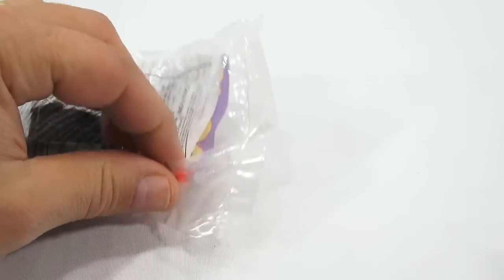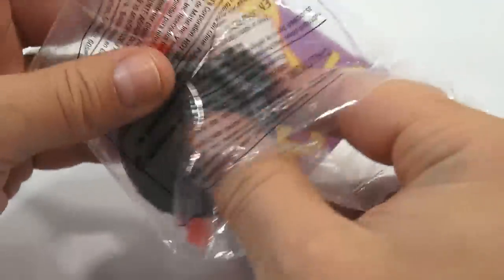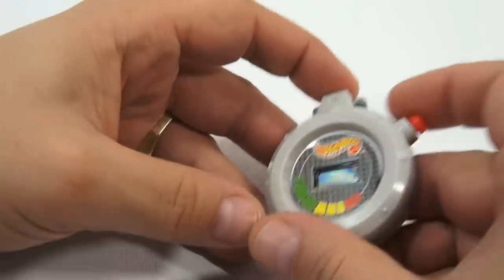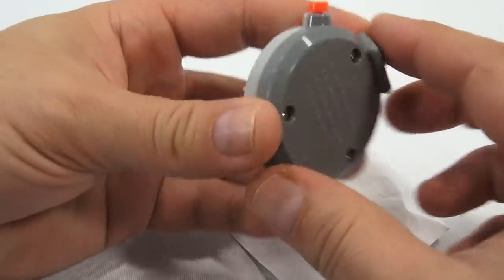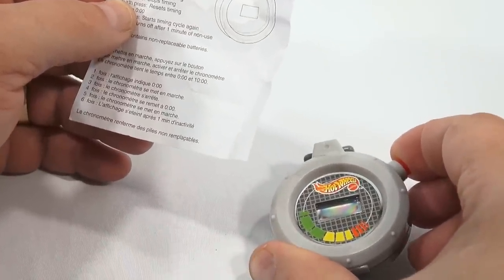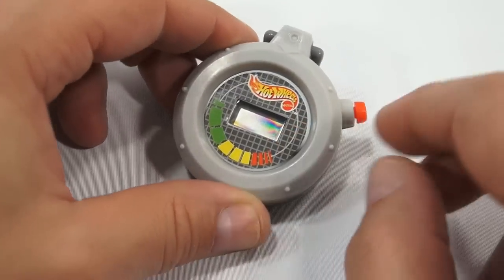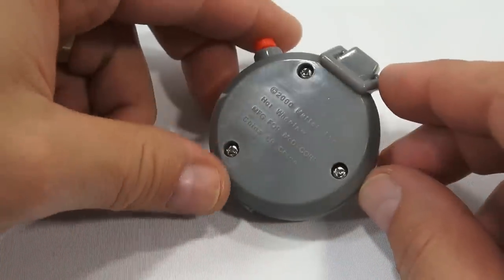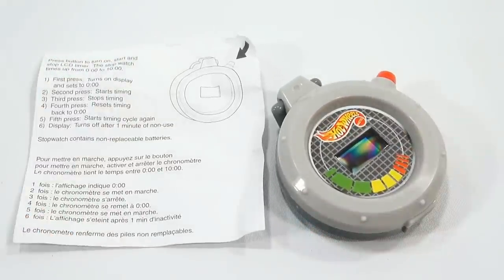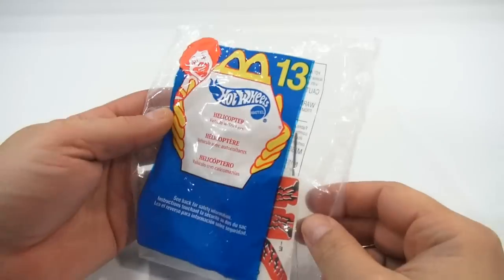Number twelve is a stopwatch. What are the chances of this working after over 14 years? Let's see — pressing and holding the button does not turn it on, so this one doesn't work. I can still show it to you though. If you have this and it works, here are the instructions. That's number twelve — let's move on.